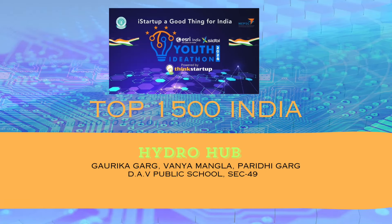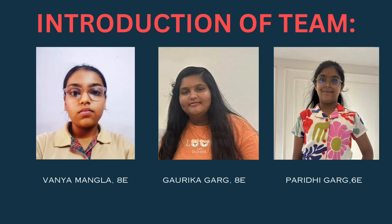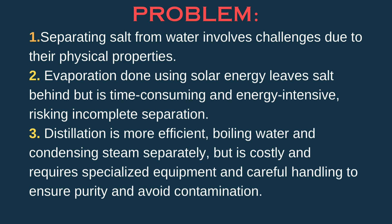Hello everyone, we are the team Hydro Hub. Introduction of the team: Vanya Mangla, 8th E; Goreka Garg, 8th E; Pariri Garh, 6th E.